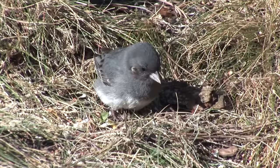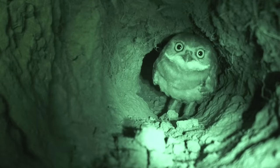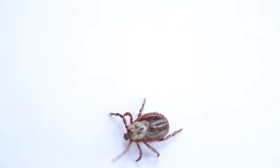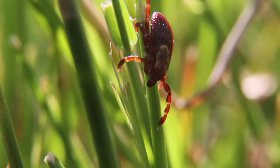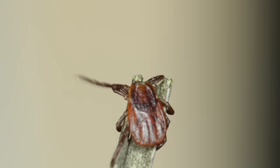Soft ticks tend to live in their hosts' nests, burrows, or wherever they agglomerate. Most species specialize in birds and come out to feed at night when their hosts are roosting. Hard ticks perform a behavior called questing, where they sit on leaves or blades of grass and wait for their hosts to walk by. Small ticks stay closer to the ground and wait for small mammals or birds to cling on to, while larger ticks can go a little higher and wait for larger hosts such as dogs or deer. If the right host brushes against them, the tick attaches to them. And then it's time to eat.